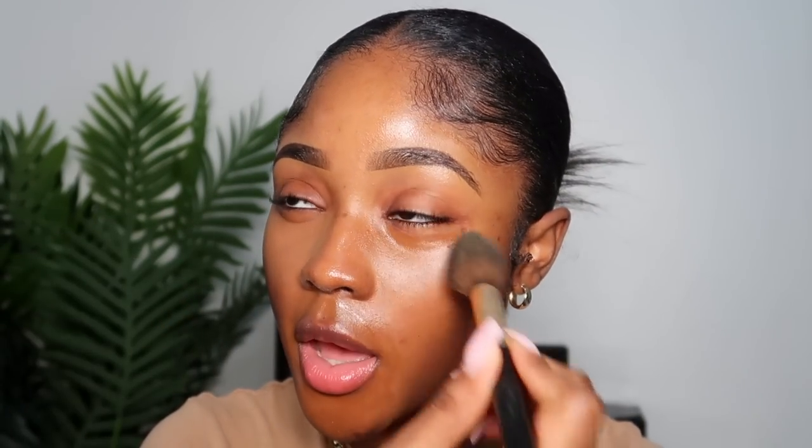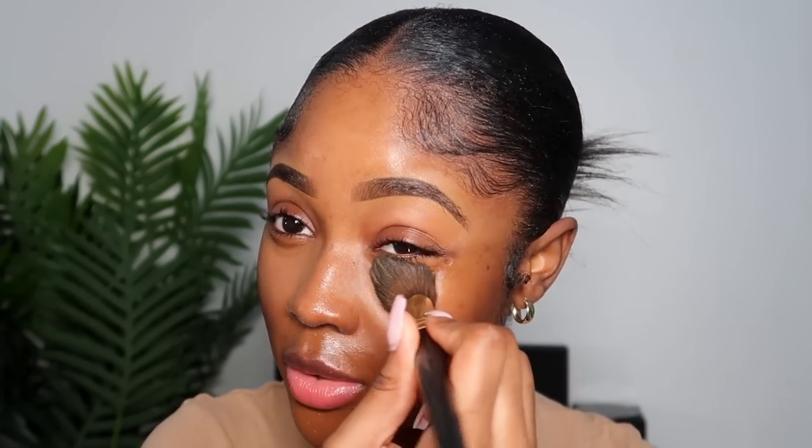I've actually switched from a beauty blender to a brush — I understand brush supremacy now and I think everyone else needs to understand it too. It just does what it needs to do. I like just having a brush for every single step. As you can see now, my base looks way more even and no foundation has been applied yet.